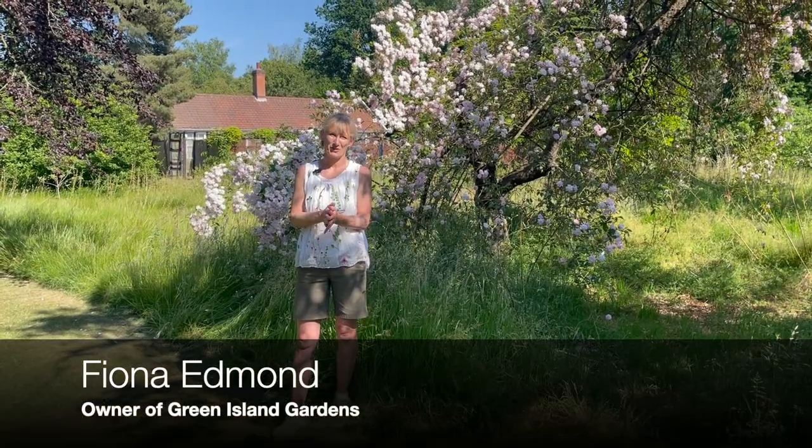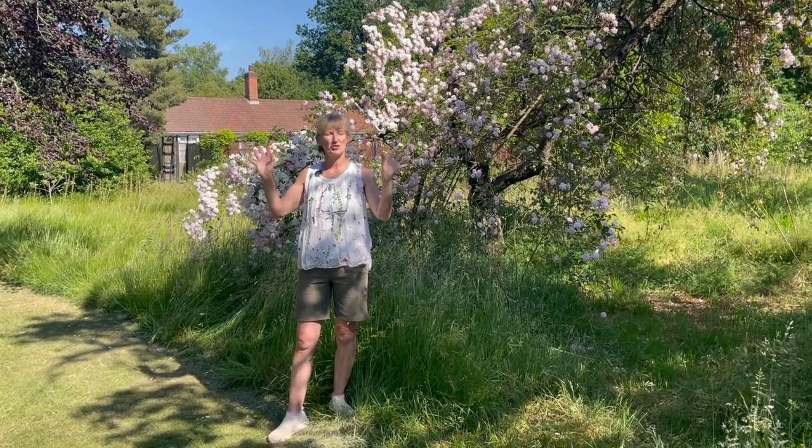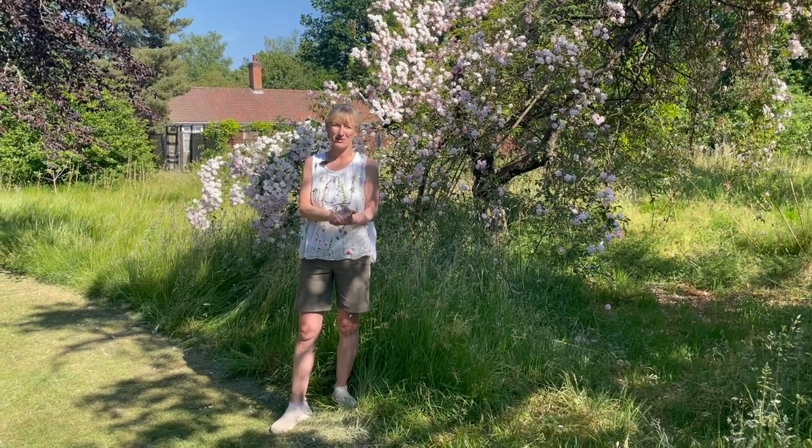Good afternoon and welcome back to Green Island Gardens. This is a beautiful, searing June summer day, perfect time in any garden to come and admire the roses.